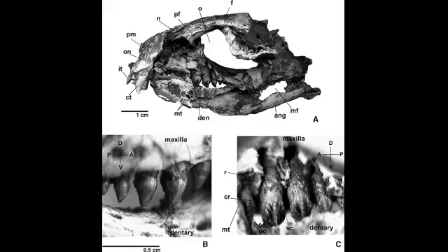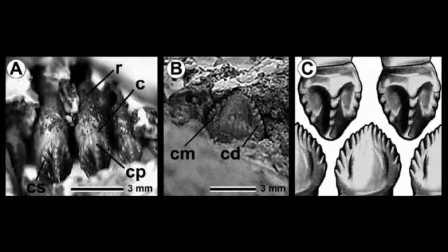The teeth are noticeably heterodont in Adamantinasuchis, with a mixture of incisiform, caniniform and molariform teeth. The first two teeth in the premaxilla are incisiform — they are small, pointed and conical, and bear small grooves. The third premaxillary tooth is caniniform and is much larger than the incisiform teeth, though of a similar conical shape. Its tip points slightly backwards, and the crown bears small grooves.